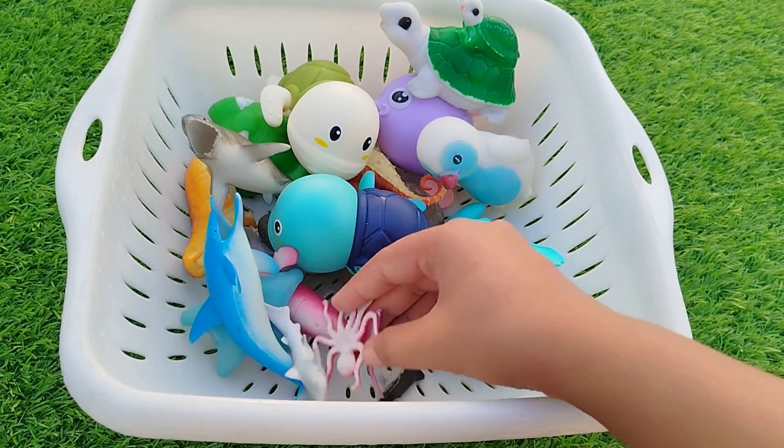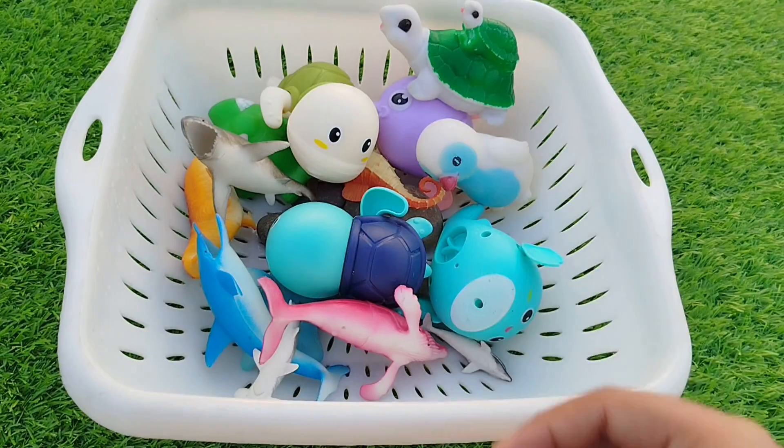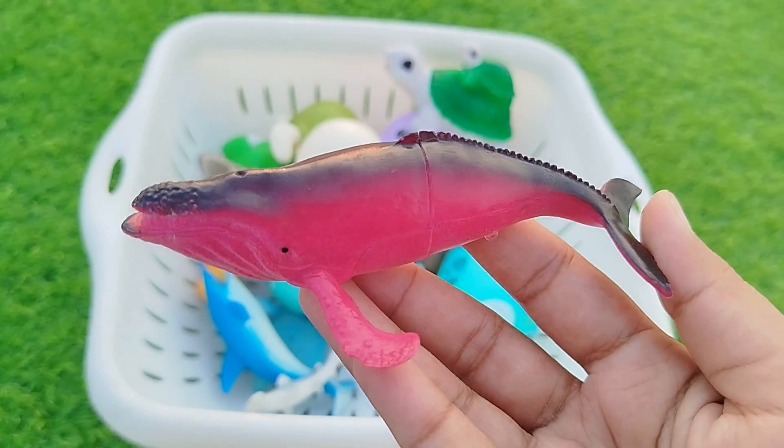The next one is an octopus. This is an octopus. A whale. This is a whale. A whale.